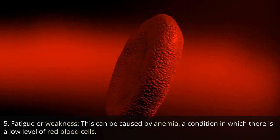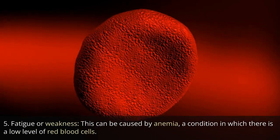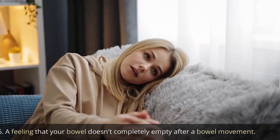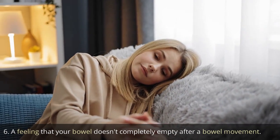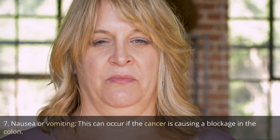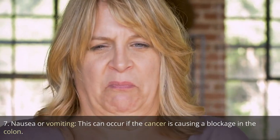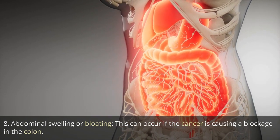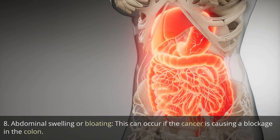5. Fatigue or weakness. This can be caused by anemia, a condition in which there is a low level of red blood cells. 6. A feeling that your bowel doesn't completely empty after a bowel movement. 7. Nausea or vomiting. This can occur if the cancer is causing a blockage in the colon. 8. Abdominal swelling or bloating. This can also occur if the cancer is causing a blockage in the colon.